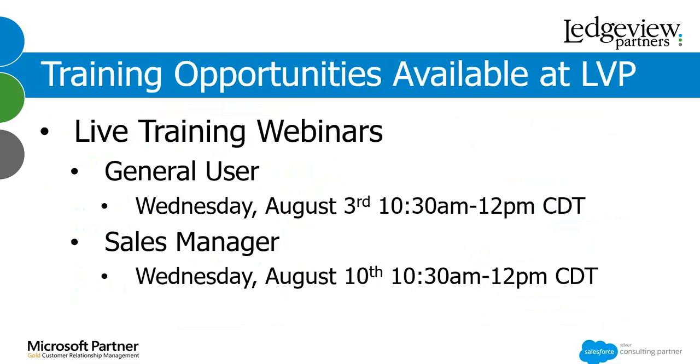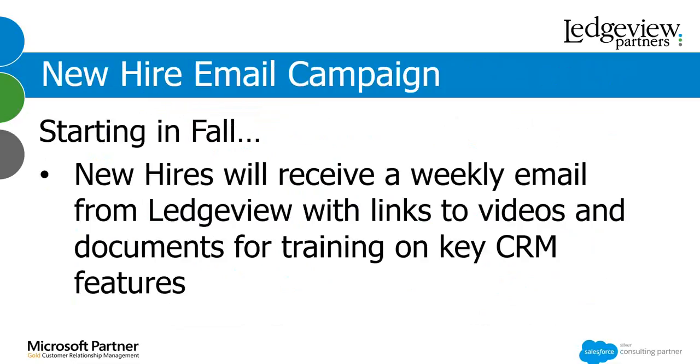I'm really excited about these live training webinars. I think they're going to do a great thing for the users and sales managers of our fantastic oil and gas customers. Another great new thing we're doing is a new hire email campaign in the fall. New users you submit to us will receive a weekly email from Ledgeview with links to videos and documents that train them on key CRM features — a fantastic thing our marketing and support team are putting together to help new users get onboarded and understand the system fast.